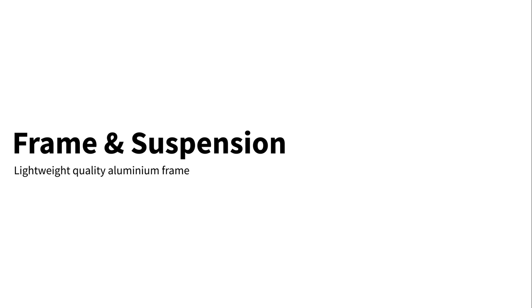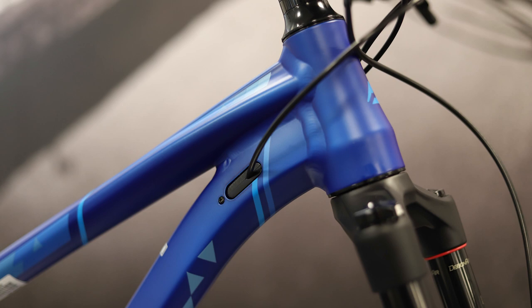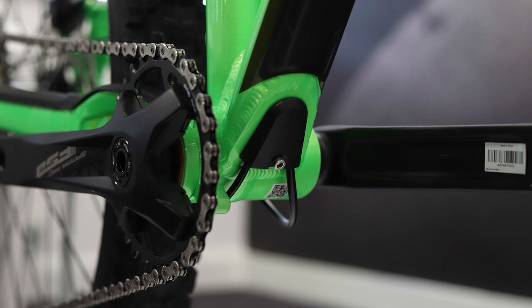The Merida Big Trail features a very high quality triple butted aluminium alloy frame. This means that excess material has been removed from the low stress areas to give you a lightweight frame that is still plenty tough enough for aggressive trail riding.